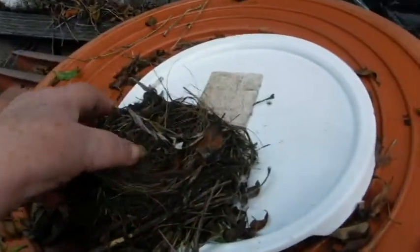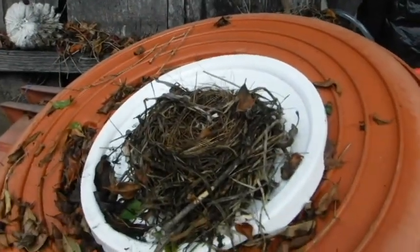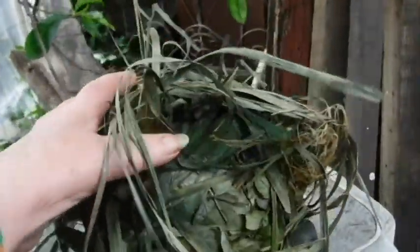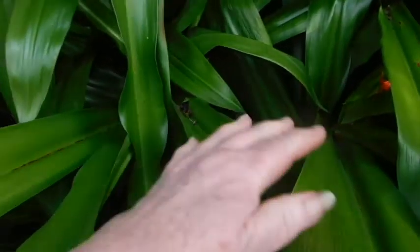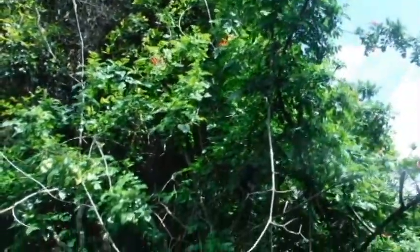Well, with all this weather we've been having, I found this one a couple days ago blown out of the tree. And I just found this one. It looks like it's fresh because the leaves aren't brown yet. I thought my neighbor had thrown something over the fence. I found the nest right in there, so it came from up there somewhere. But it's been really windy and rainy and everything. So poor babies.